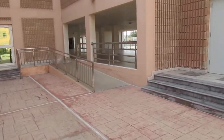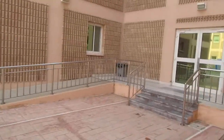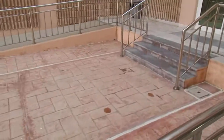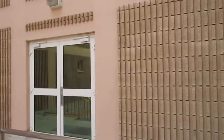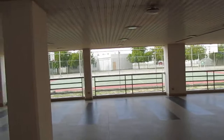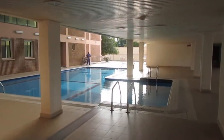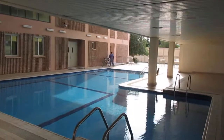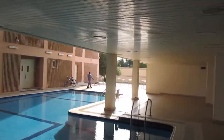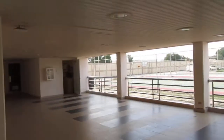Assalamu Alaikum, this is Abu Hamza here with Hamza, and here we are at JTI. This is the staff accommodation — how beautiful it looks, cleaned every day. Over there is the basketball court, of course a big football playing area, and here is the swimming pool.